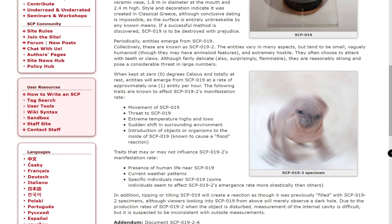Periodically, entities emerge from SCP-019. Collectively, these are known as SCP-019-2. And look at him — look at him, he's so cute. He does speed.